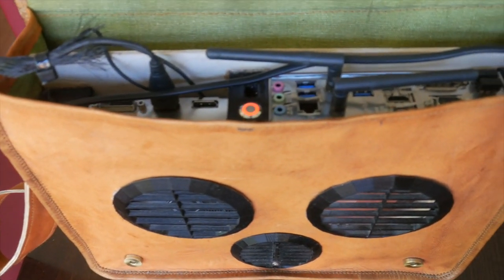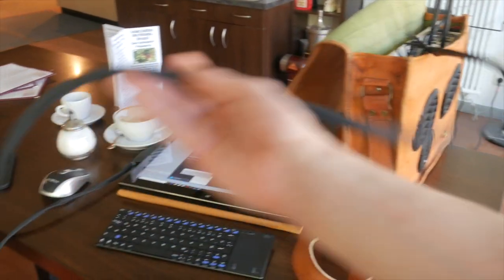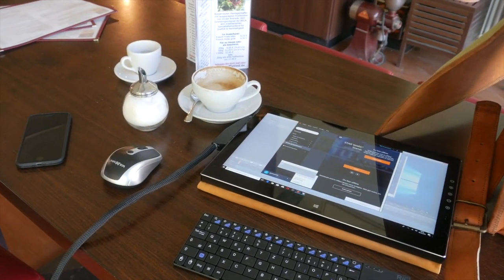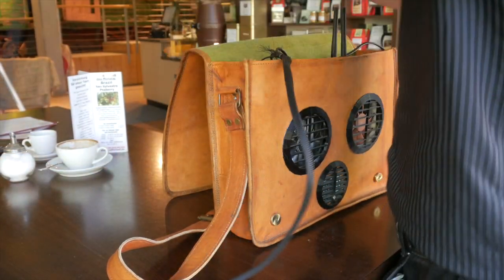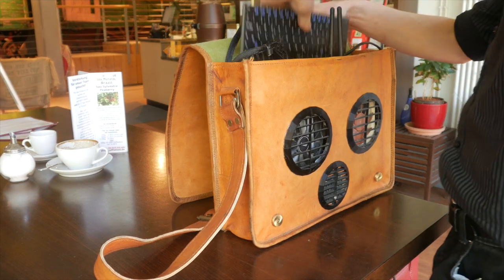A Mini-ITX motherboard, a graphics card, and a power supply are permanently installed in the bag. A portable touchscreen monitor with full HD resolution is attached via a cable, and it also fits in the bag, just like the small Bluetooth keyboard with trackpad and a mouse.